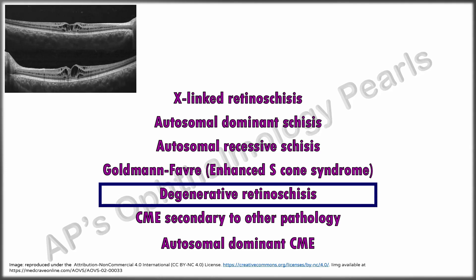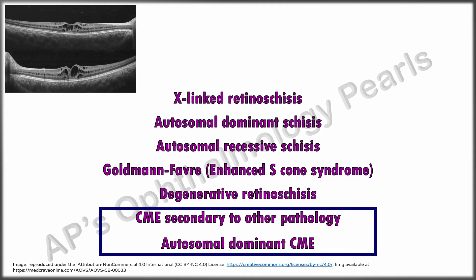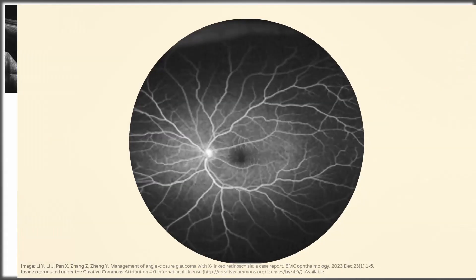Degenerative retinoschisis is an age-related peripheral asymptomatic condition seen mainly in individuals over the age of 40 years. There was no pathology in this patient to suggest a secondary CME. Primary CME is mainly distinguished from retinoschisis by the absence of leakage on fundus fluorescein angiography. Based on the clinical features, it looks like our patient could be having any one of these conditions. CME can be ruled out as there was no leakage on fundus fluorescein angiography.